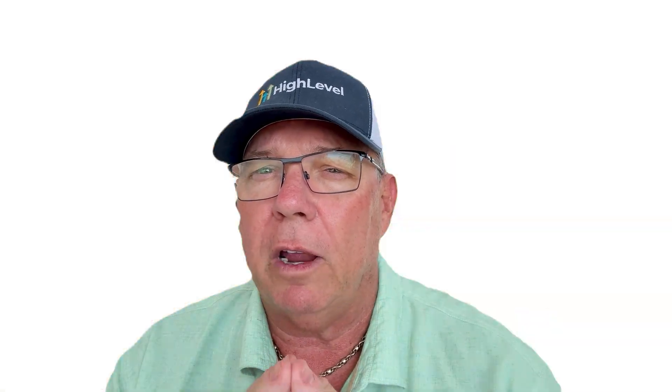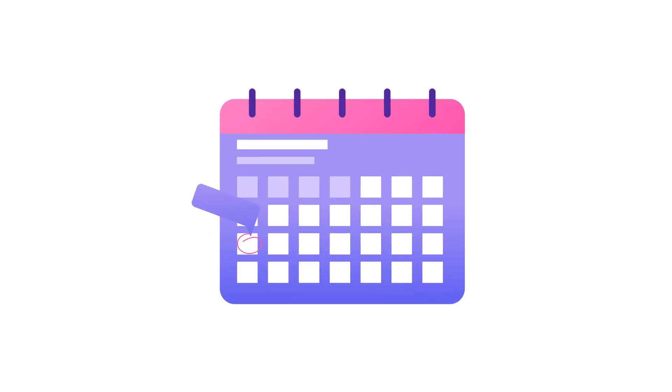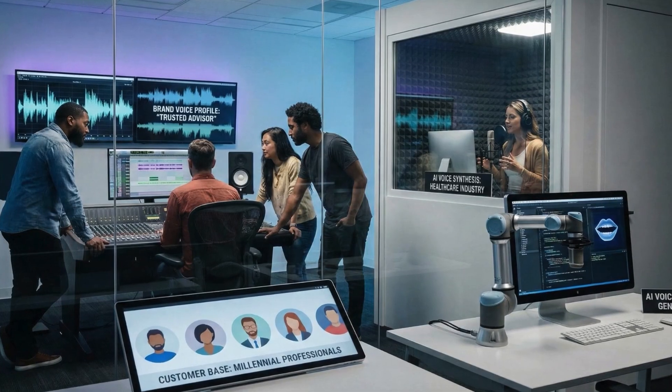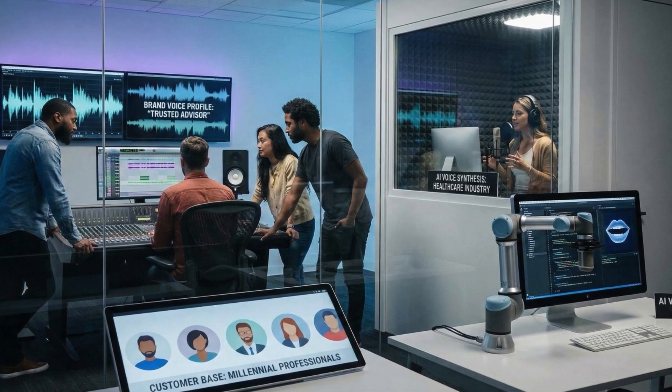This is a total game changer for anyone running AI voice agents, customer service automations, or appointment booking systems. The ability to match the perfect voice to your specific brand, industry, and customer base is incredibly powerful.